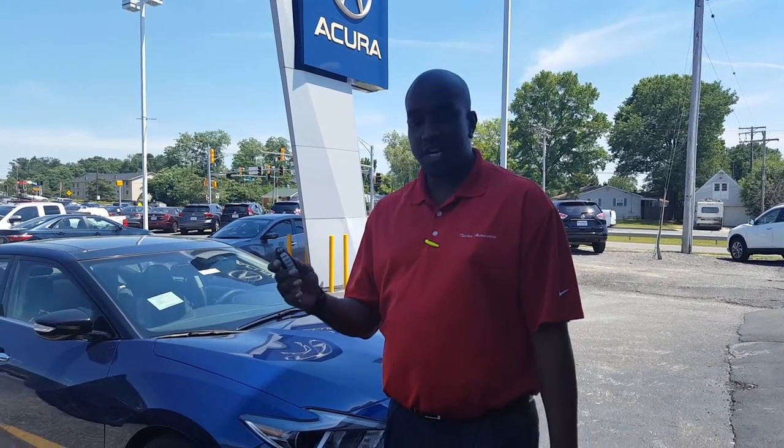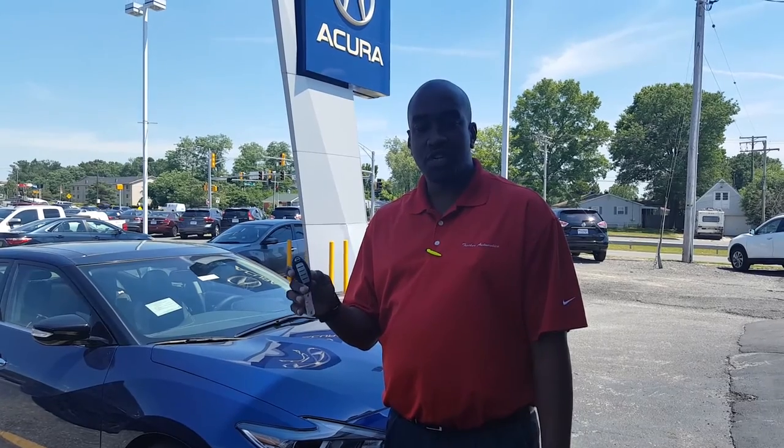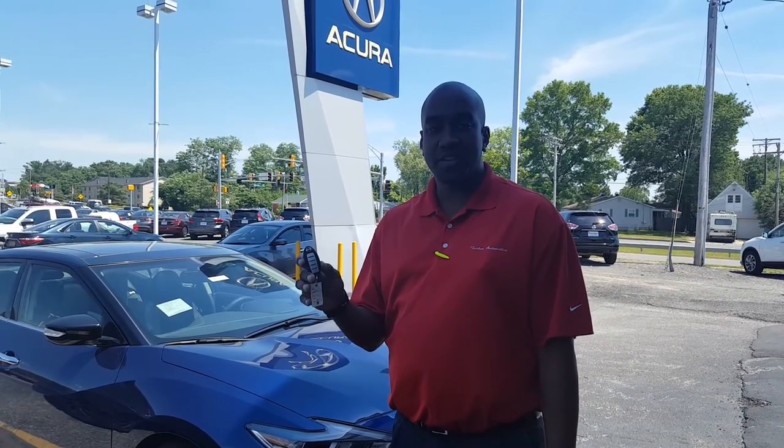Welcome to Tischer Nissan. My name is Marshall Nickelberry over in Laurel, Maryland. What we'll be demonstrating today is access and special features from your key fob — remote start, letting the windows down, and the valet feature as well.